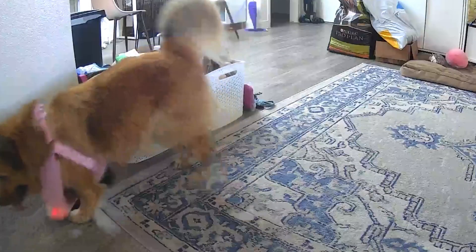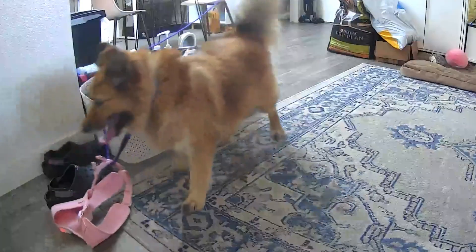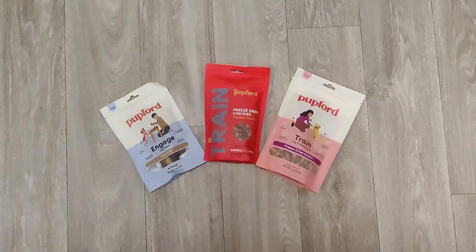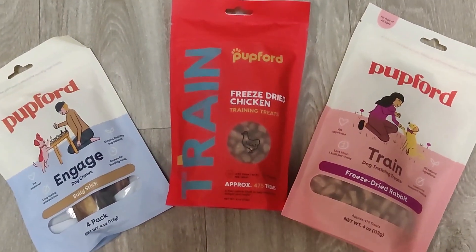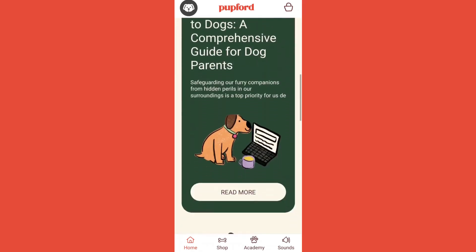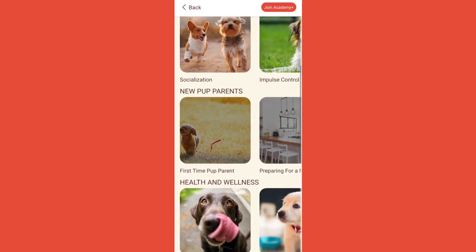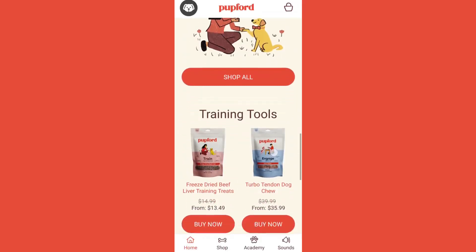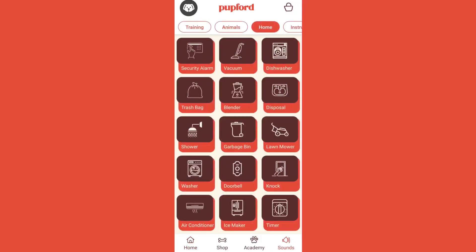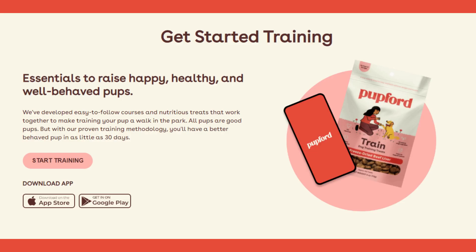If you don't have the time to build a robot to train your dog, Pupford not only sells tasty treats for your pup, but they also have a free training app that gives you access to training videos and ebooks, a community of other pup parents, and so much more. We like to use the sounds in the app to desensitize Bao from common everyday noises. Download the app from your favorite app store today — link in the description.